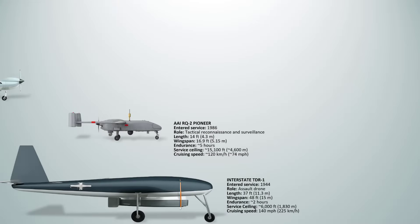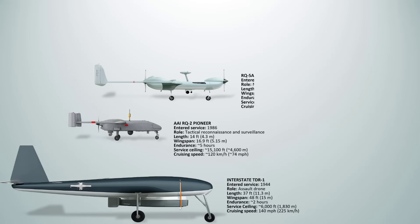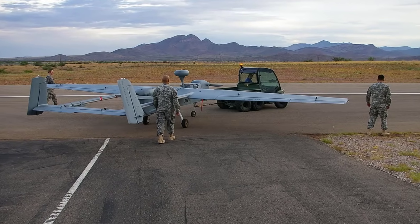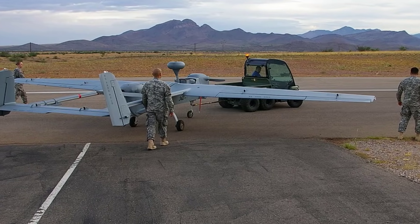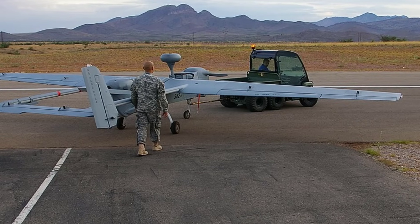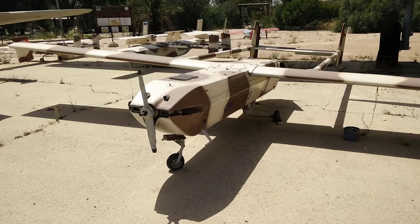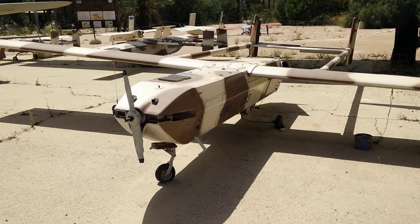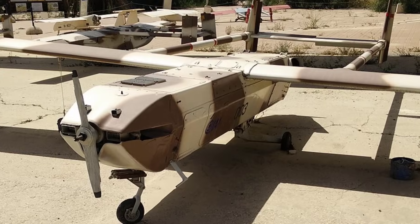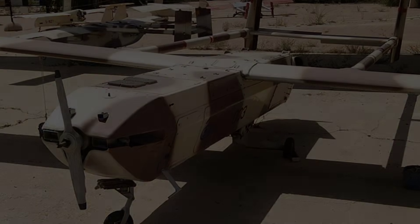The RQ-2 Pioneer system was retired in 2007. The RQ-5A Hunter was a twin-boom tactical drone designed for medium-altitude reconnaissance for the U.S. Army. It had an endurance of about 21 hours and could reach speeds of up to 120 miles per hour. The drone carried up to 300 pounds of payload, typically including electro-optical or infrared sensors, and later variants were tested with Viper Strike precision-guided munitions. It had no stealth features and relied on line-of-sight data links for control.